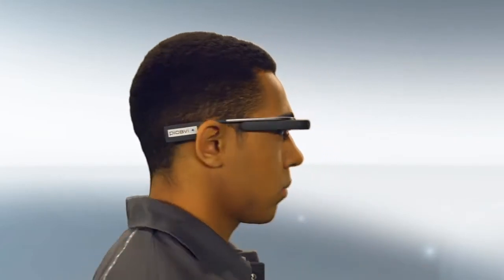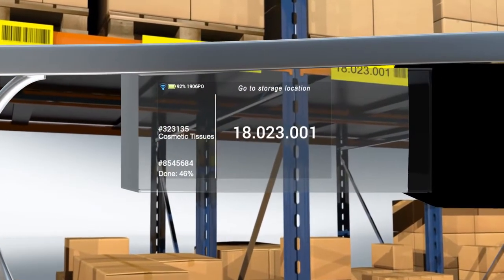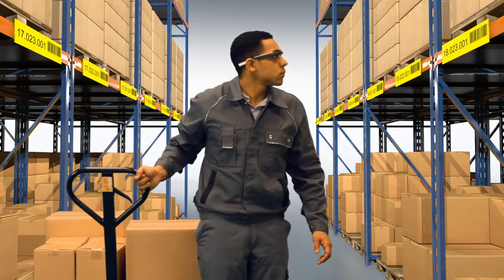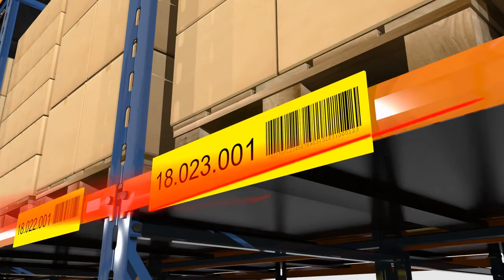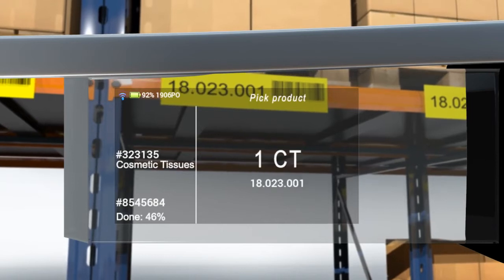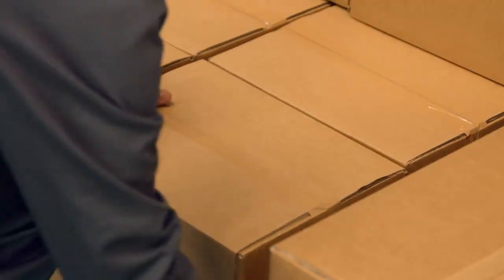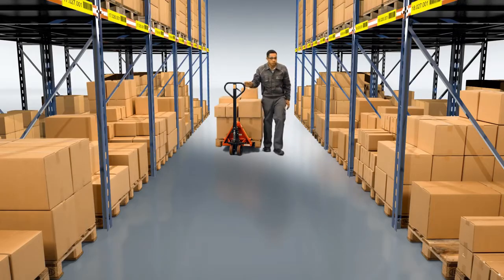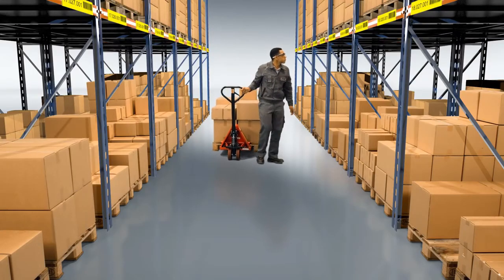Precise visual information on the smart glasses display provides individual and situational order details. Whichever model you use, the picker sees only the currently relevant information on the display and is guided through the work process with perfect precision. An integrated scanner reads the barcode of the storage location and verifies that the picker is at the right place.